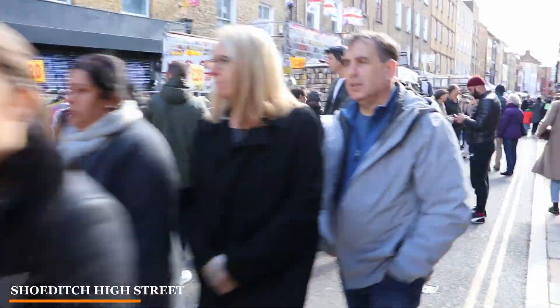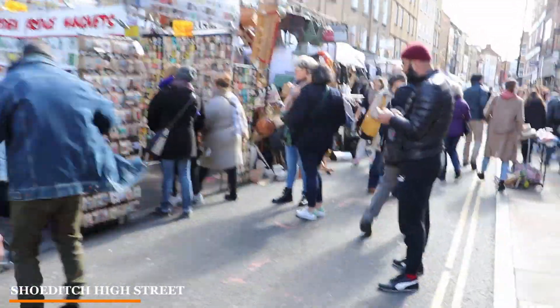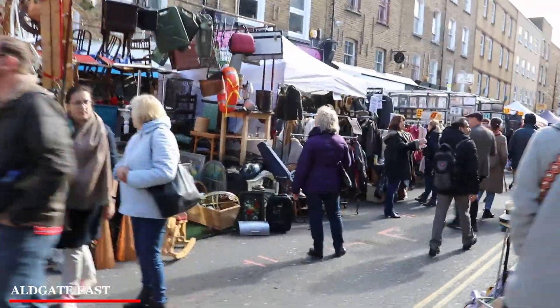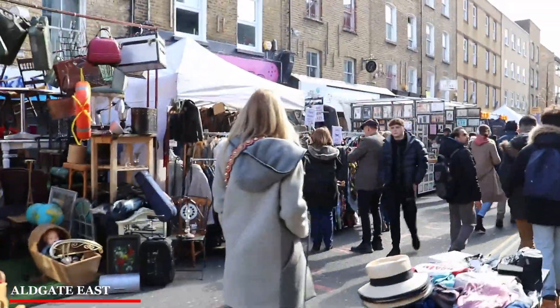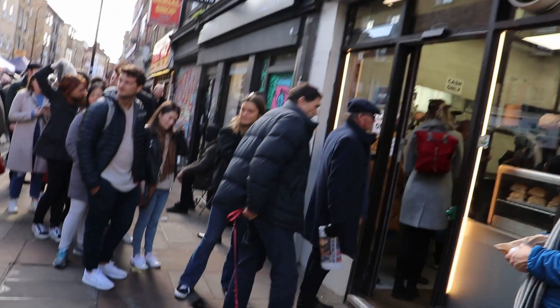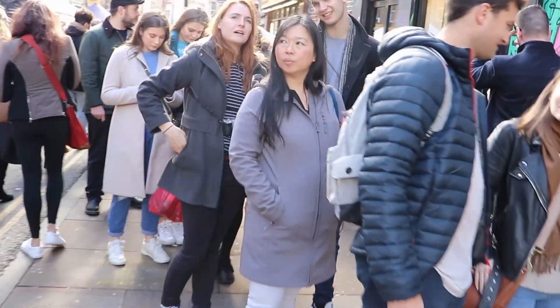You can get to Brick Lane Market using the overground train to Shoreditch High Street, and from there it's about a 6 minute walk. Alternatively, you can use the London Underground to Aldgate East and from there it's also a 10 minute walk. When you're down at Brick Lane Market, I highly recommend trying one of the bagels. We couldn't get one unfortunately, the queues were just too long and we had far too much filming to do. But take it from me, they're delicious.